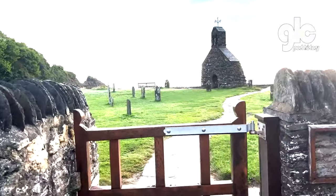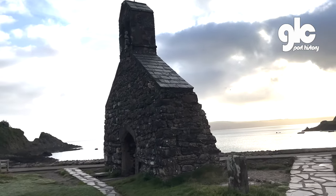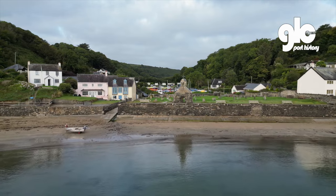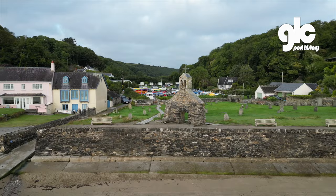A short distance from Newport is Cwm yr Eglwys, with its picturesque remains of the pre-Norman church destroyed in a storm around 1850. The design is very similar to the church up the road in Llan Granog, which is still standing.